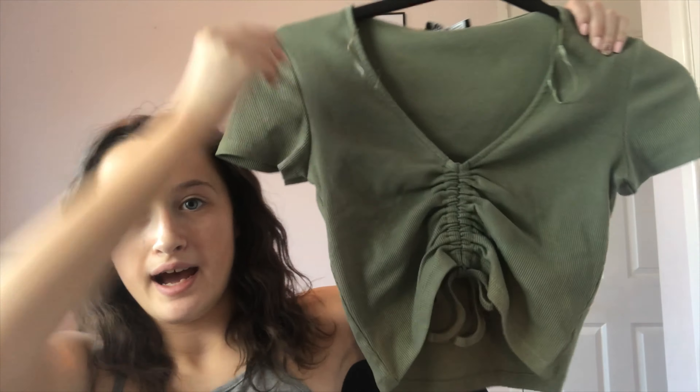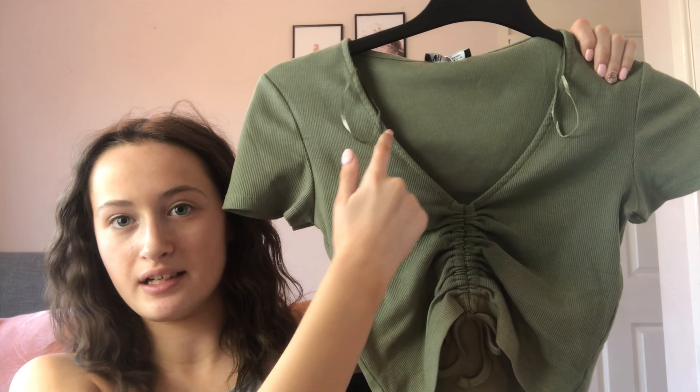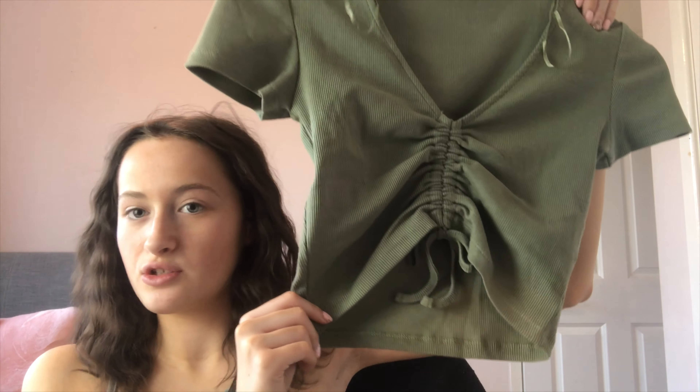The next top is also from Zara — it's a khaki green with a ruched middle, a v-neck, and it's cropped. It looks really nice. Trying it on now — I really like it, it's priced at £7.99. I love the ruched middle and where it ties up in the middle. I'll link it in the description box so you can check it out too.